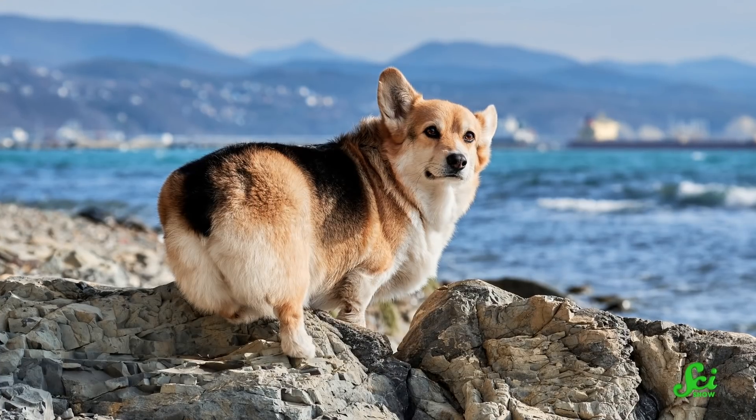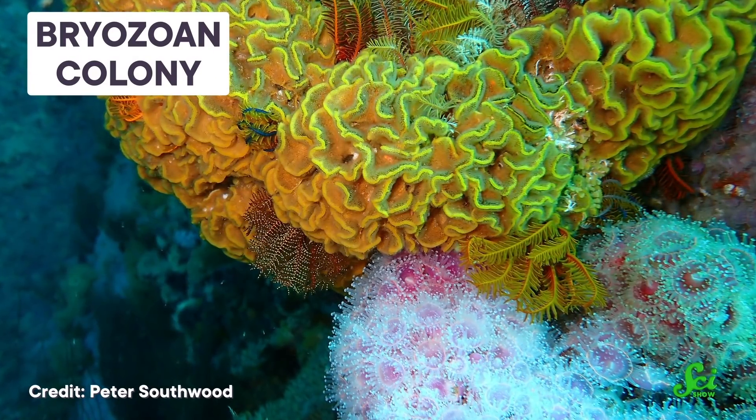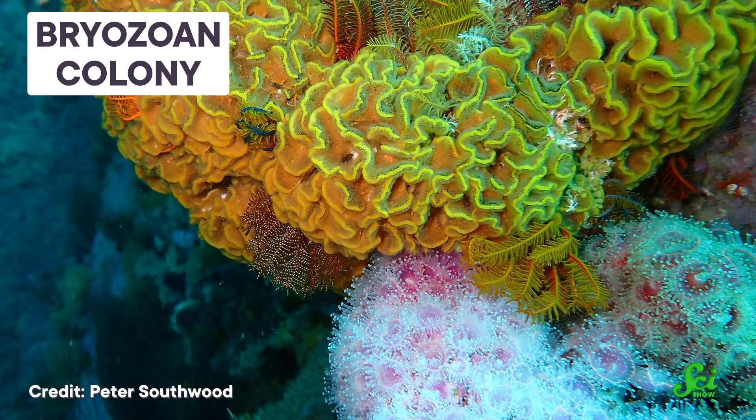Most animals' rear ends are at their rear end. But in the grand scheme of things, anuses didn't necessarily have to evolve to be where they are. Just think of all the options we have for where to put them. And some kinds of organisms, like bryozoans, have quite a variety of anus locations across their different species.